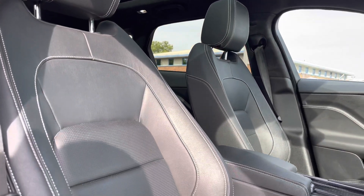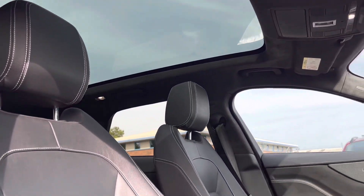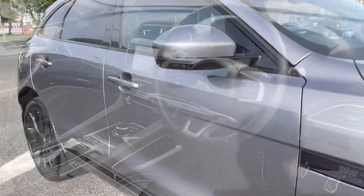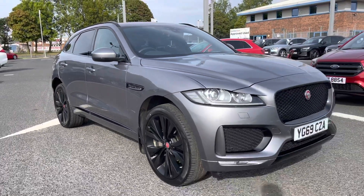It's got the front sport seats, which grip you very nicely. There's also a huge panoramic sunroof — a fantastic feature during summer. That concludes the exterior tour; now I'll go in depth on the interior features.